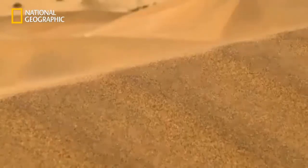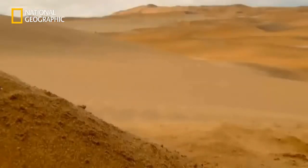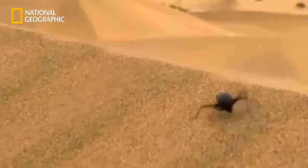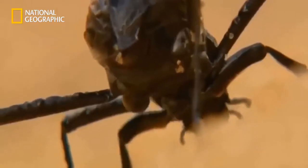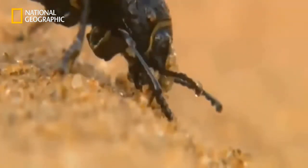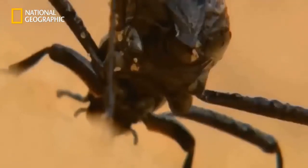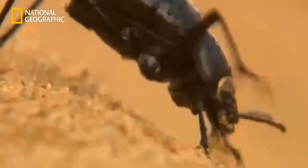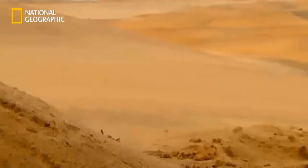Outside the dry river valleys, there is scarcely any vegetation — here, only extreme specialists survive. The Namib desert beetle is no bigger than a fingernail. Like all animals, it depends on water for survival and has developed a special strategy. Even the tiniest traces of dampness in the air condense on its carapace. In time, a drop forms which then flows directly into the beetle's mouth.